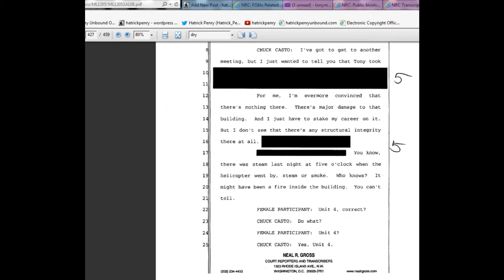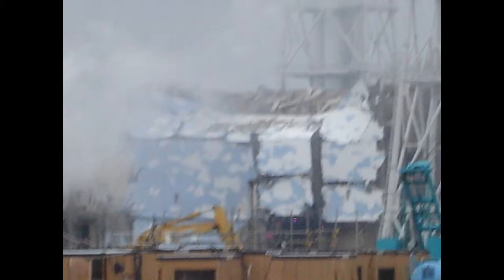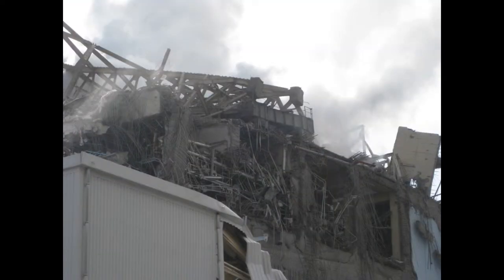A female participant confirms this is Unit 4. Casto confirms: 'Yes, Unit 4.' Chuck Casto is, in March 2011, the lead NRC executive for support to Japan — these are not uninformed people. My research has shown Casto has been consistent throughout and hasn't flip-flopped. The key point is that it wasn't just a couple days before they changed their minds. They absolutely did not simply make a 72-hour mistake and then correct it.